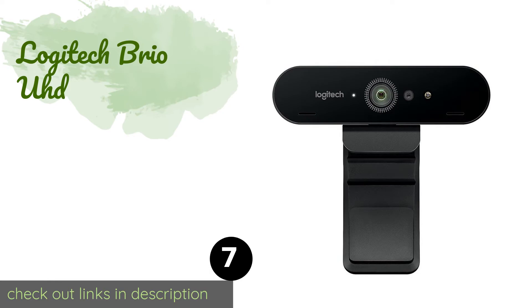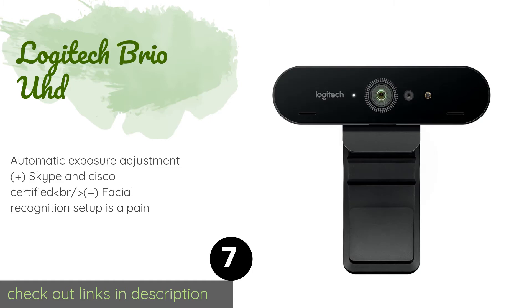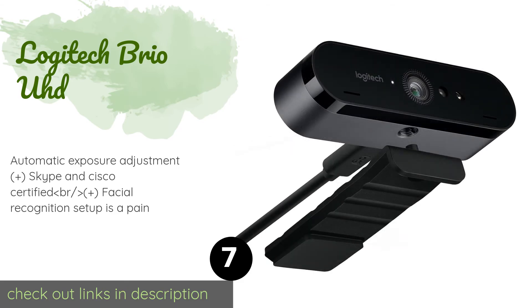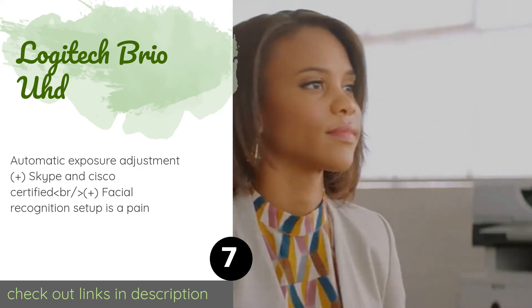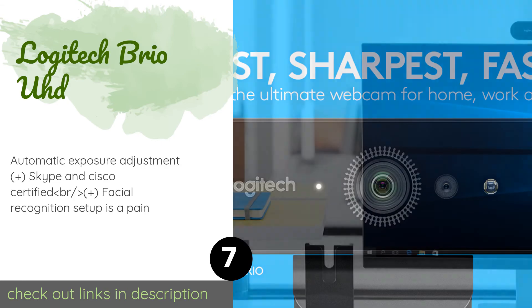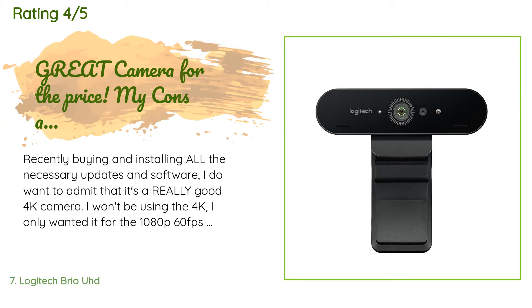The next product is the Logitech Brio HD. It's a good choice for individual participants in a team call who want to connect from anywhere. The Logitech Brio HD conveniently clips onto laptops and flat-screen monitors, drawing power and sending its video feed through a single USB cable. This product is available on Amazon for $189, with 1,448 reviews averaging 4.4 stars.